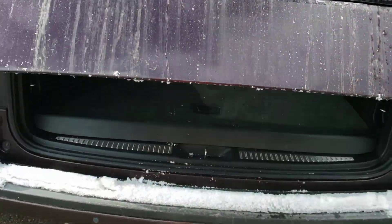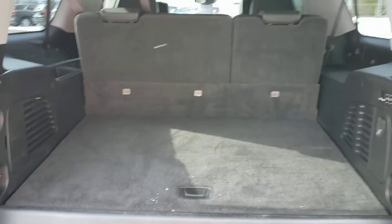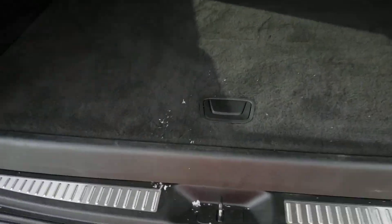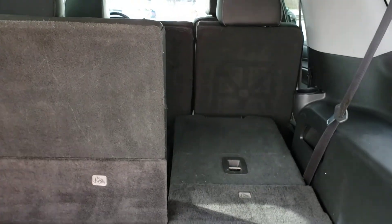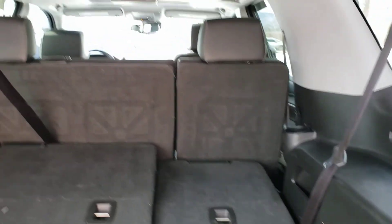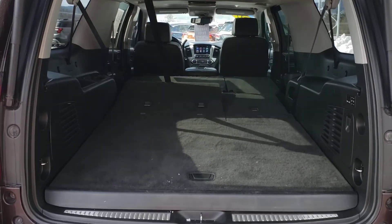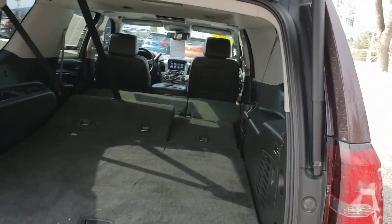Because it's the Suburban, of course, you've got plenty of room in the back. Even with the third row seats all the way up, there's a ton of room and even a little more storage underneath. You can drop the seats using the buttons here. And if you want, you can drop the second row too for just a galaxy of room in there — it is a Suburban, after all.